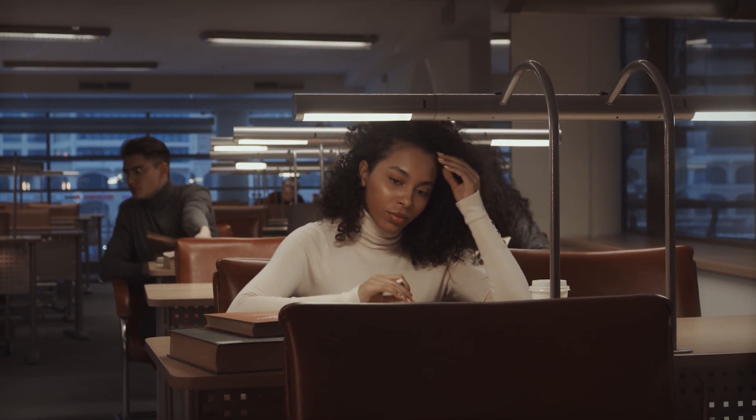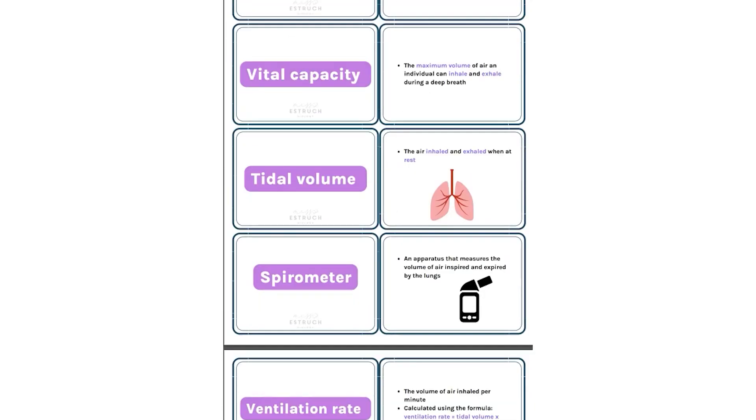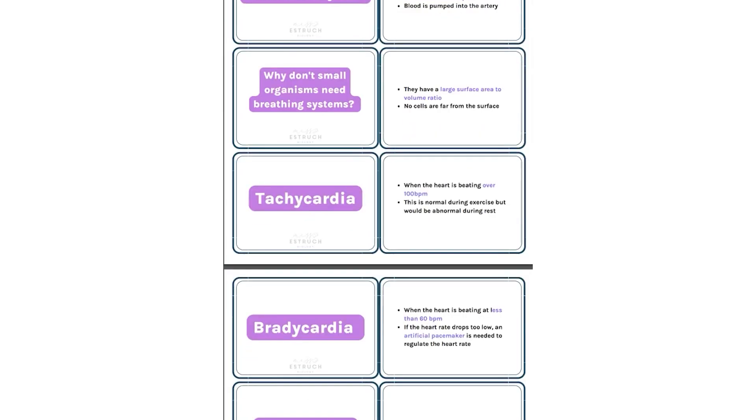Once you know you've understood it, the next step is remembering it and knowing what key marks will come up on the mark scheme. This is where I recommend flashcards. They take a bit of time to make — look through your notes, the spec, or my YouTube videos, pick out key terms, and put the definition on one side and the key term on the other. That process is itself great revision. If you're short on time, I have A-level flashcards for OCR and AQA linked below, covering all key terms and marking points.